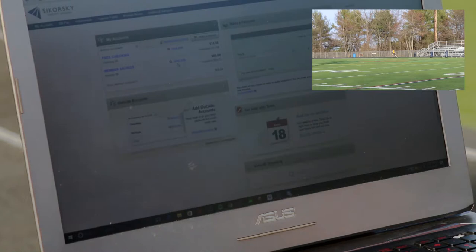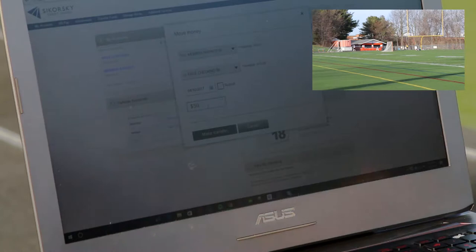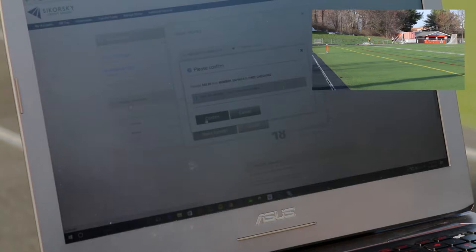Now we're gonna go back to the dashboard and I want to do a simple balance transfer. We're gonna select the account it goes from, the account it goes to, and then type in our desired amount, which is gonna be $50. We're gonna make that transfer and that is super fast — way easier than going to the bank.